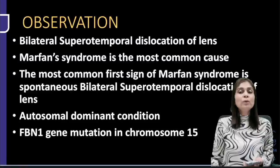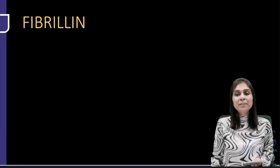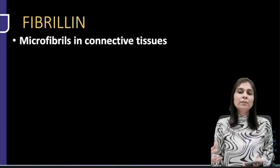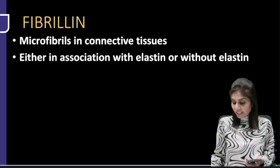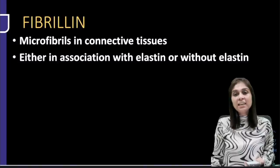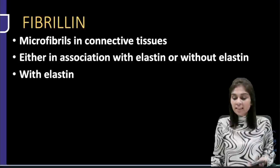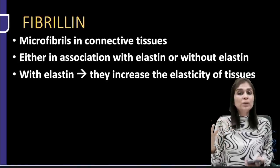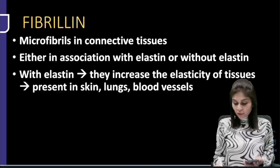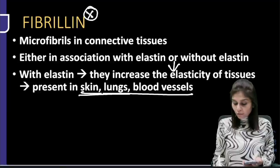Fibrillin protein helps form microfibrils in connective tissue. These microfibrils are either associated with elastin or not. When associated with elastin, they help improve elasticity of connective tissue — this type is present in skin, lung, and blood vessels. When fibrillin gene is mutated, there is a reduction in elasticity of these tissues. For example, when the lung loses elasticity, it keeps expanding and does not return to original shape — this causes bullae and pneumothorax in Marfan syndrome patients.